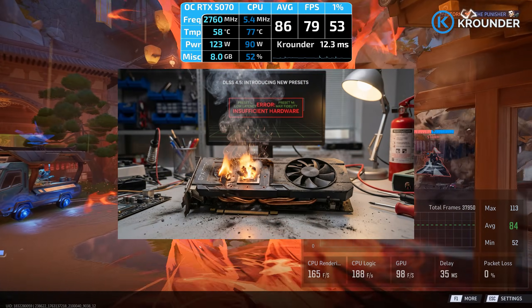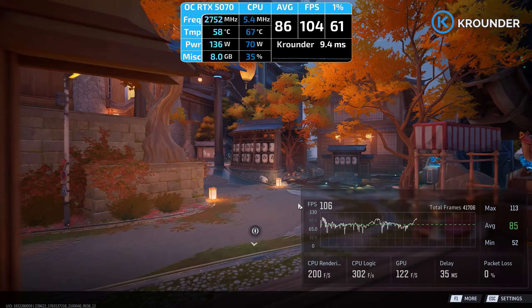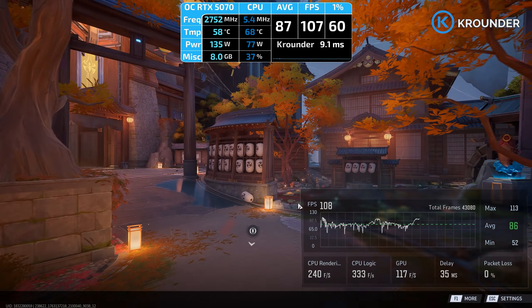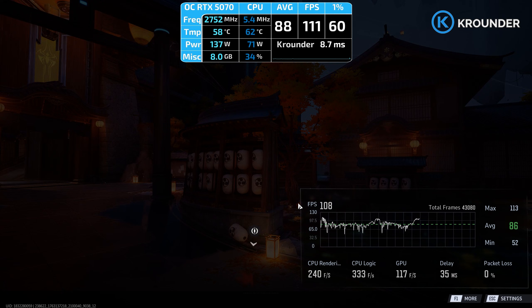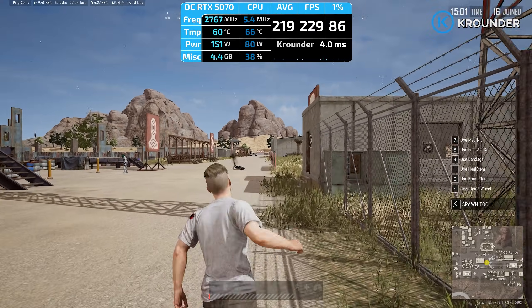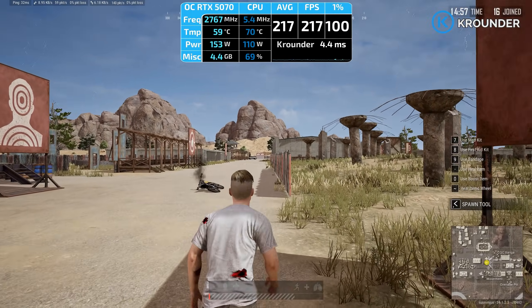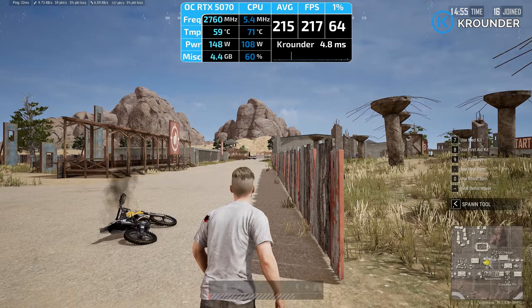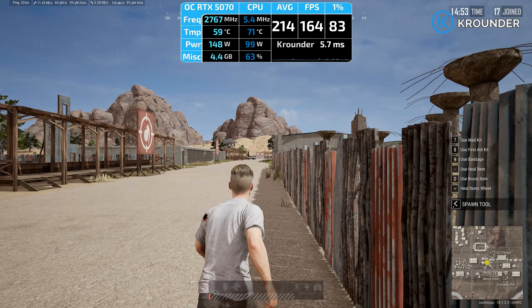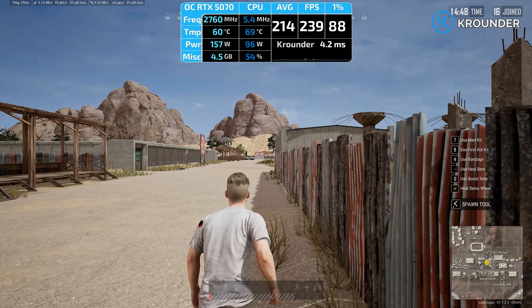The trade-off is preset M and L models need more GPU horsepower. You're losing about 2–20% performance compared to DLSS 4, depending on your card, because the AI model itself is doing way more work per frame. RTX 40 and 50 series handle it fine because they have FP8 acceleration for the heavier math. But RTX 20 and 30 series take bigger hits, sometimes eating most of your performance gains. So older cards might want to stick with quality or balanced, where the compute overhead is less noticeable.